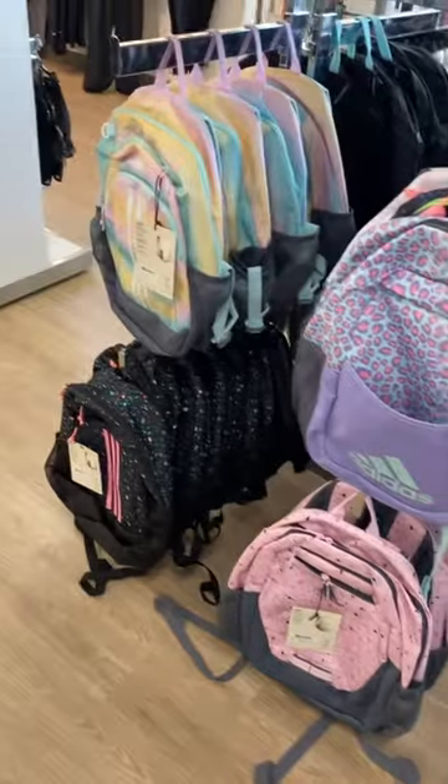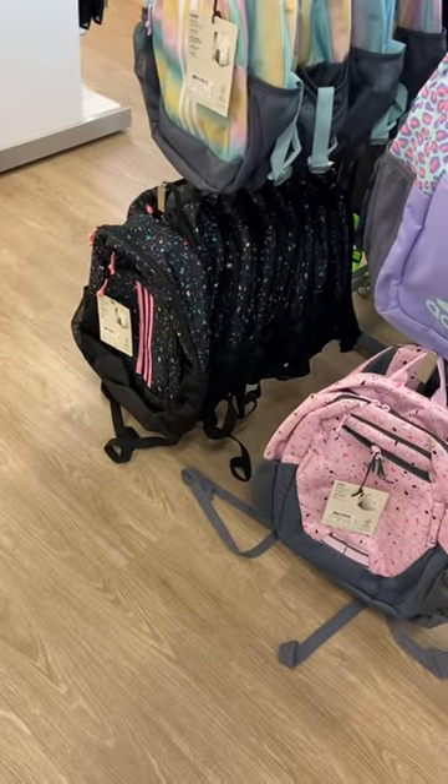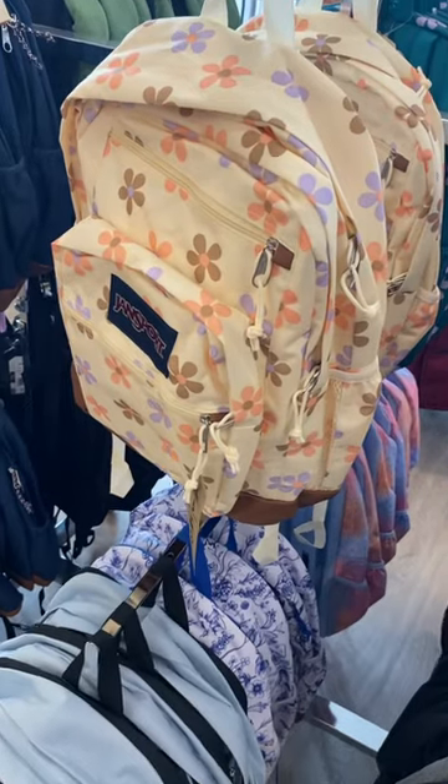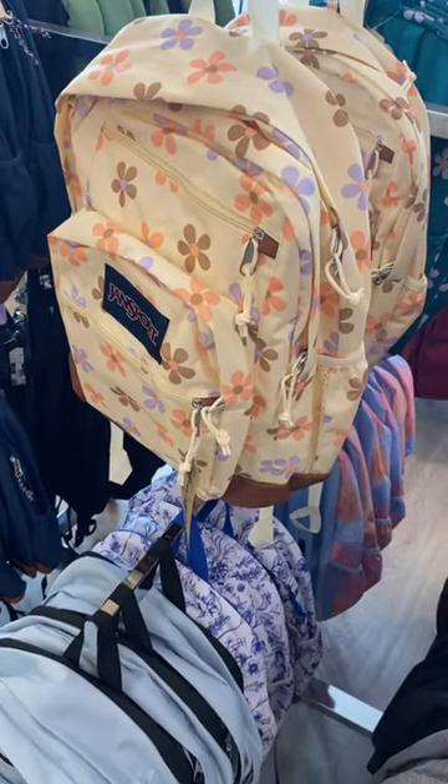Oh, and the animal print, they have a tie-dyed one, sparkles, like paint splatter, another paint splatter. These are cool. They even have this one right here with flowers on it. But if you like these kind of videos, go ahead and stay tuned for more.